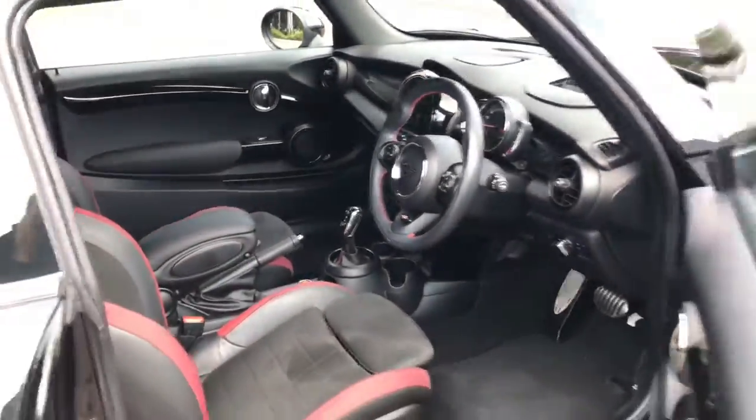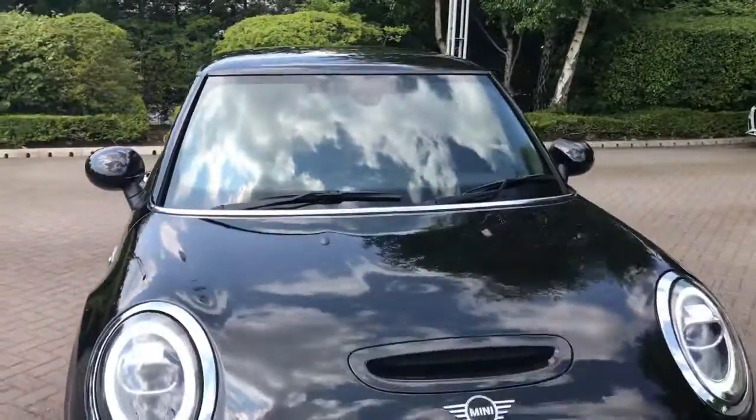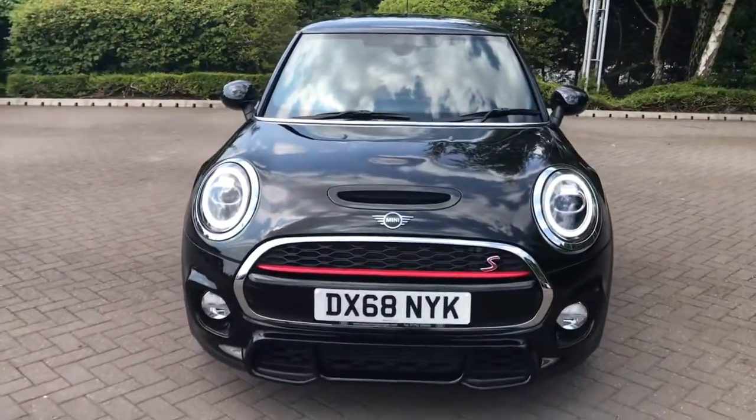For more information on this Mini Cooper, please give the team here at Stoke Audi a call on 01782 488 205. Thank you for watching.